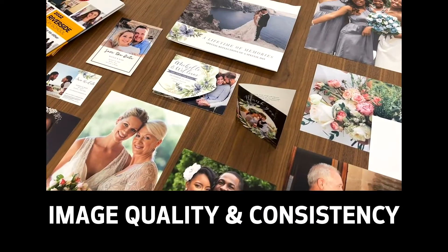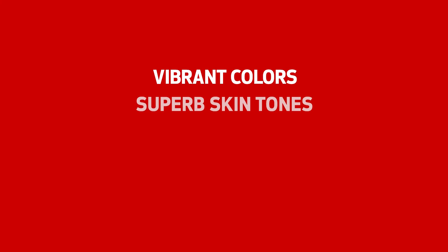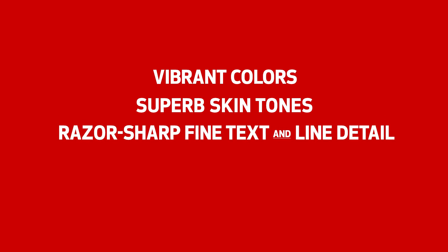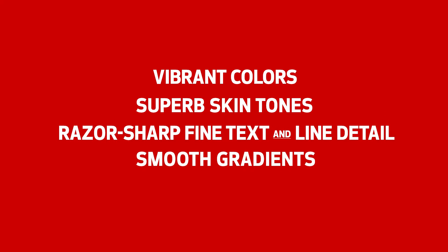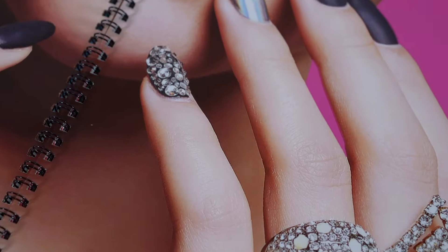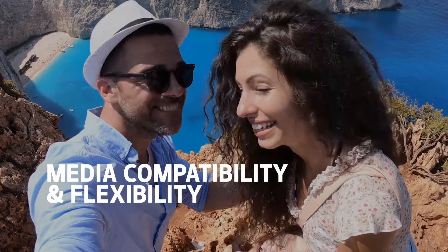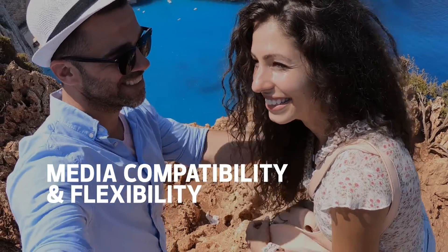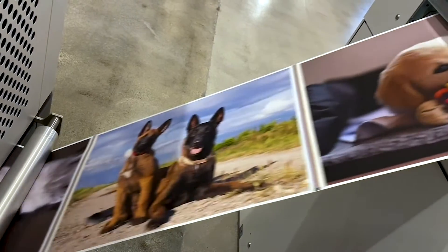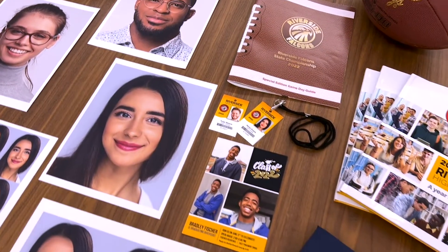Starting with outstanding image quality and consistency — think vibrant colors, superb skin tones, razor-sharp fine text and line detail, smooth gradients, 1200 dpi resolution — all attainable on high-ink coverage applications. Image quality goes hand-in-hand with media versatility. Today's inkjet presses accommodate traditional and specialty substrates, for everything from high-end coffee table books, to student IDs, and personalized magnets.